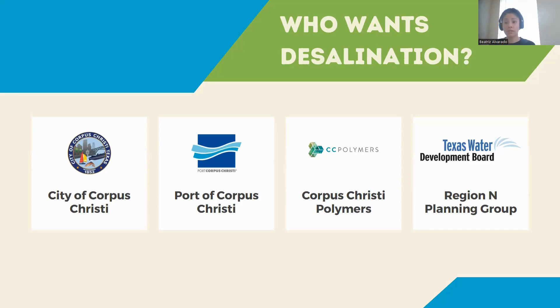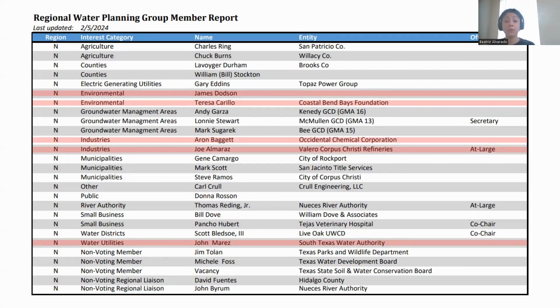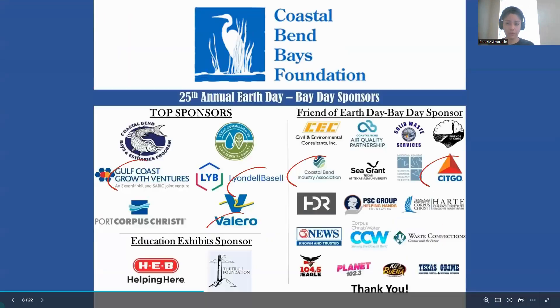Water conservation projects only made up 13% of the planning group's recommendations — just to give you an idea of where the state's priorities are. I wanted to point out that Valero and Occidental Chemical, or OxyChem, have a seat on our planning group. There are also two seats reserved for environmental organizations, one of which is occupied by the Coastal Bend Bays Foundation, which we're going to talk about more.